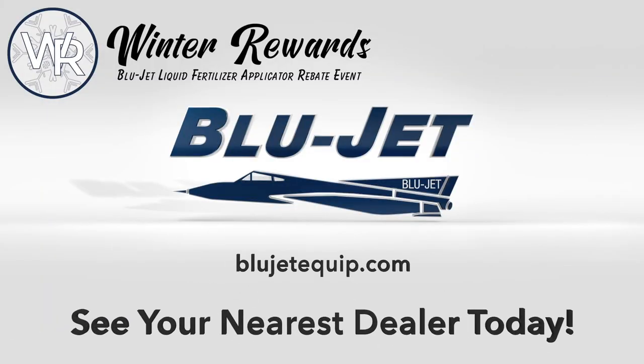For more information, visit BlueJetEquip.com or see your nearest BlueJet liquid applicator dealer today.